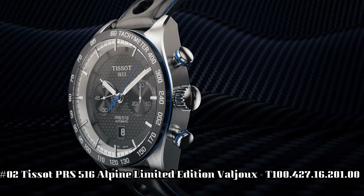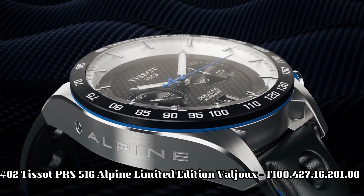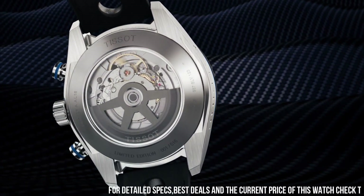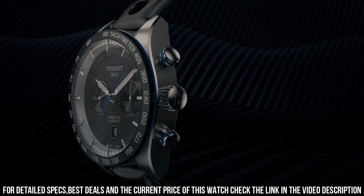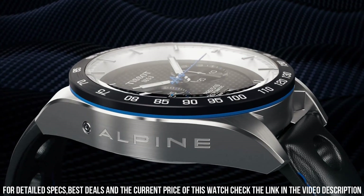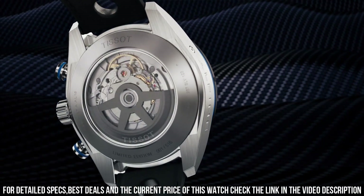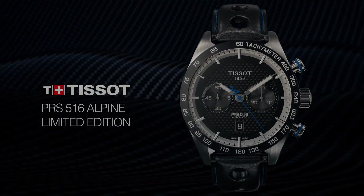Number 2. Tissot PRS 516 Alpine Limited Edition Valjoux, T100-427-16-20100. Mechanical chronograph movement, men's watch, round case, date display, automatic winding. Index on the clock face. Dial color: black carbon. Anti-reflective sapphire. Stainless steel 316L case. Leather bracelet, water resistant up to 100 meters. Display type: analog. Special feature: water resistant chronograph, movement automatic.